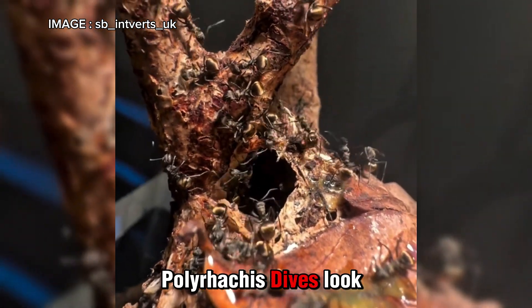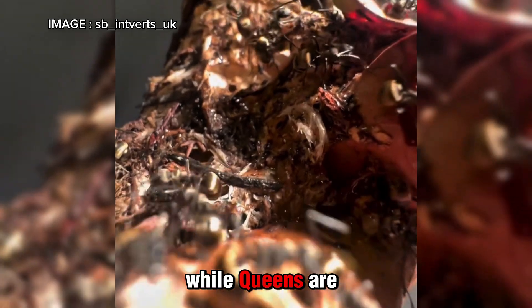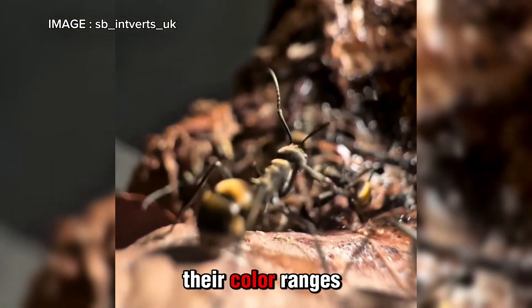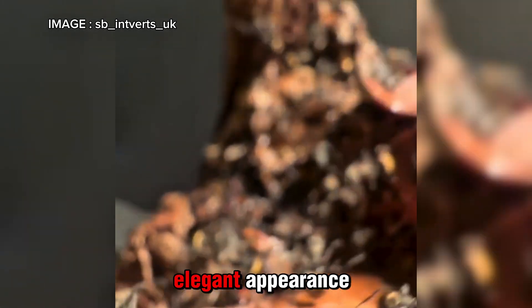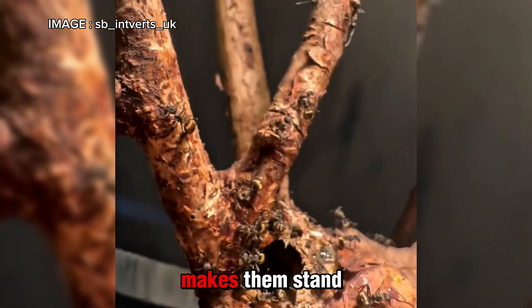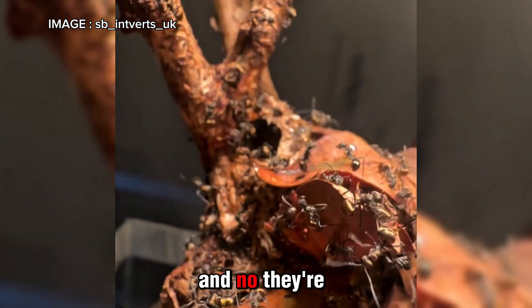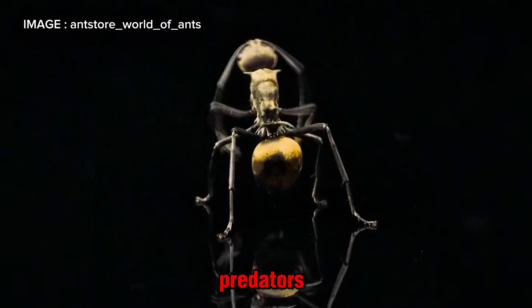So what does Polyrhachis dives look like? Workers measure between 5 and 7 mm, while queens are slightly larger, around 8 to 10 mm. Their color ranges from golden to silvery reflections, giving them an elegant appearance. But what really makes them stand out are the small spines on their thorax and abdomen — and they're not just for show. These spines help protect them from predators.